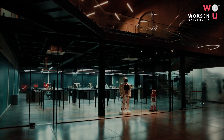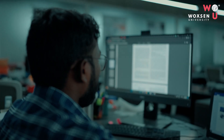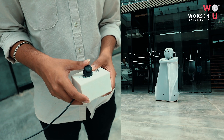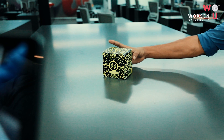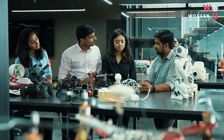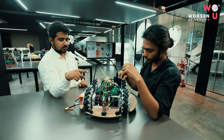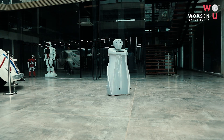The Robotics Lab at Voxone University is a state-of-the-art facility that provides students and researchers with hands-on experience in the field of robotics. Equipped with the latest technologies and equipment, the lab offers a dynamic learning environment for students to explore their ideas and experiment with various aspects of robots.